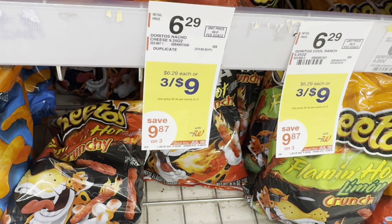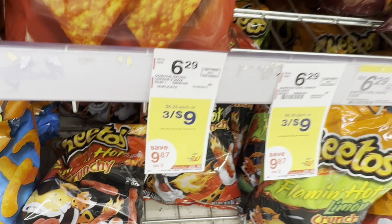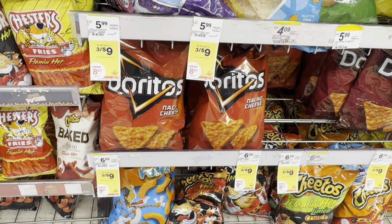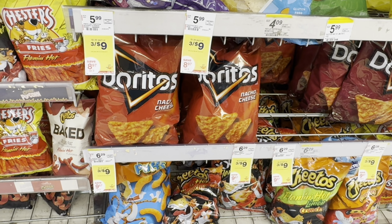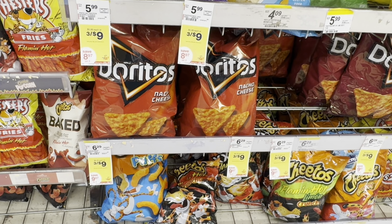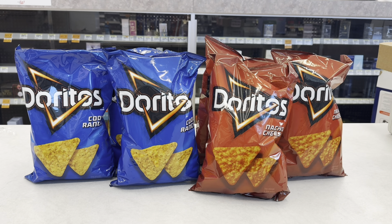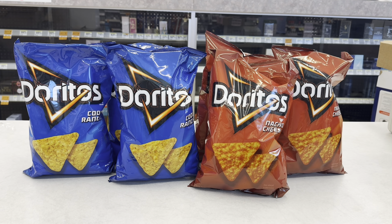The last items I'll add are the Doritos — they sell for 3 for $9, and I'm going to pick up six for a total of $18. We have a 3-for-$5 digital coupon I can use. I picked up three Cool Ranch and three Nacho Cheese. I'm not very confident the coupon will come off at the register because sometimes you have to pick up the same flavor, but hopefully it will apply.